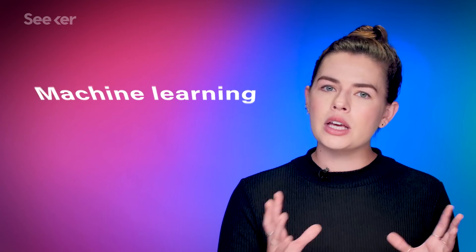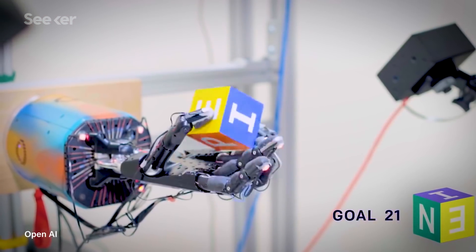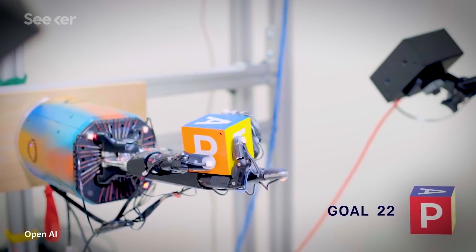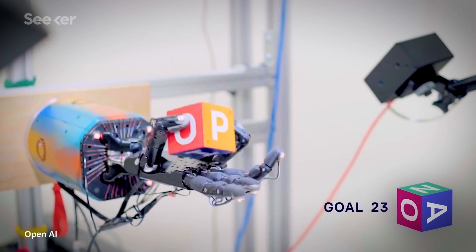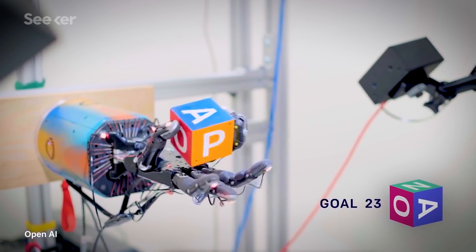A new robotic demonstration from a company called OpenAI uses something called machine learning, specifically a neural network, to allow this robotic hand to perform a complicated series of independent object manipulations. That means the motion you're seeing here, the robot is doing that by itself, without any input from or control by a human, and without any direct programming to perform each action.